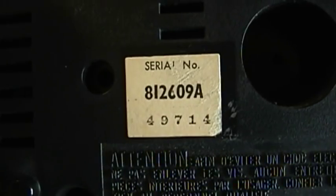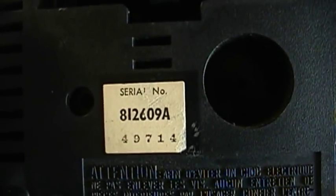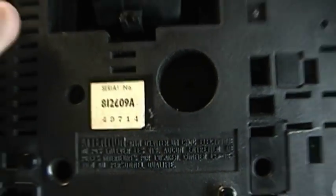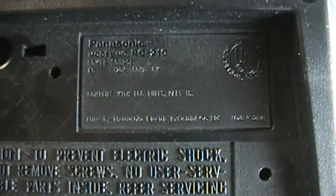The serial number is 812609A49714. I would take the 81 and 26 as a possible date code — very possibly the 26th week of 1981 — which again makes this an unusually large unit for its time. I wonder if maybe Panasonic had reused the cabinet from a clock radio with a much larger, perhaps even mechanically operated, flip clock style movement. There's also a warning in French, and then in English telling us not to take the unit apart as it contains no user serviceable parts. The information plate reads: Panasonic, model number RC210, AC 120 volts, 60 hertz, 8 watts, complies with FCC rules, manufactured by Matsushita Electric Industrial Company Limited of Japan, and it is UL listed.